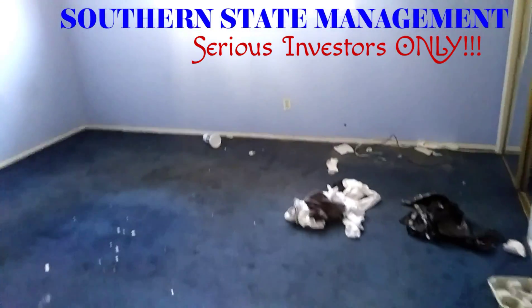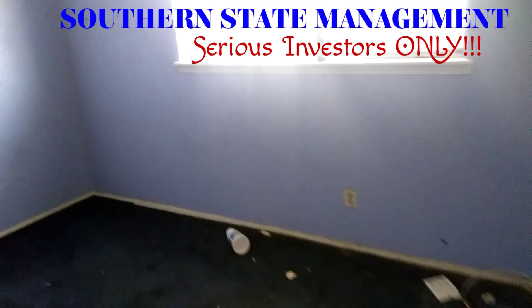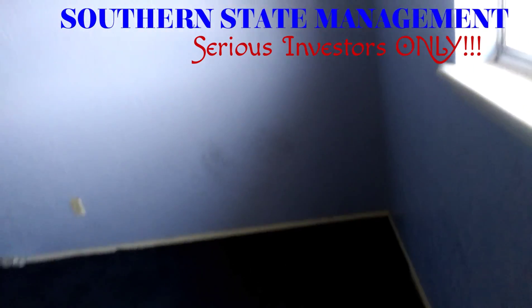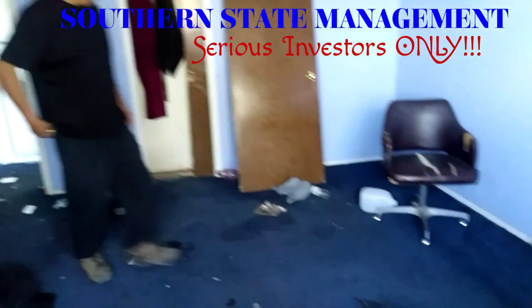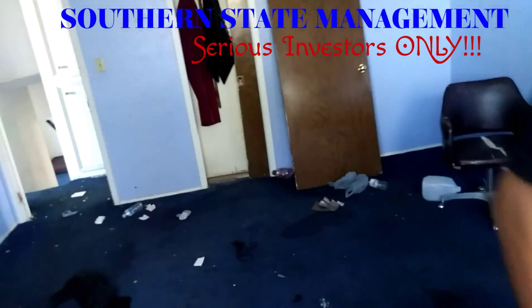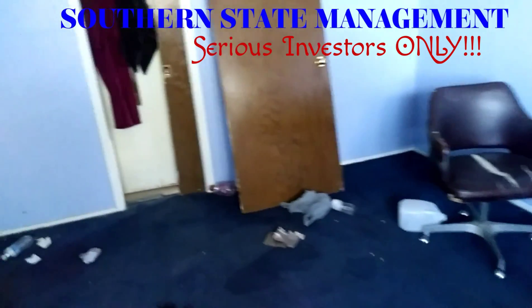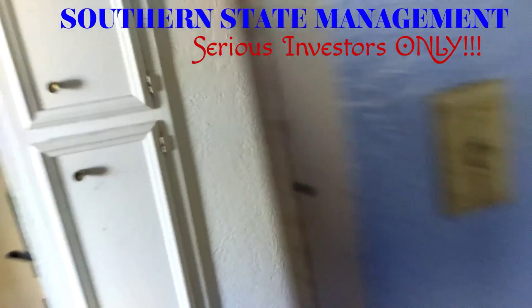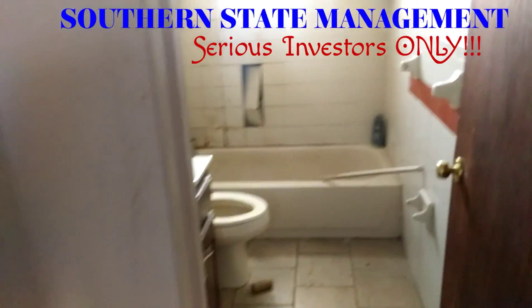Man, this ugly carpet — but I see the potential on this house. What are your thoughts so far, besides all the work it needs? It has potential. Yeah, it really does. And here's another bathroom over here.